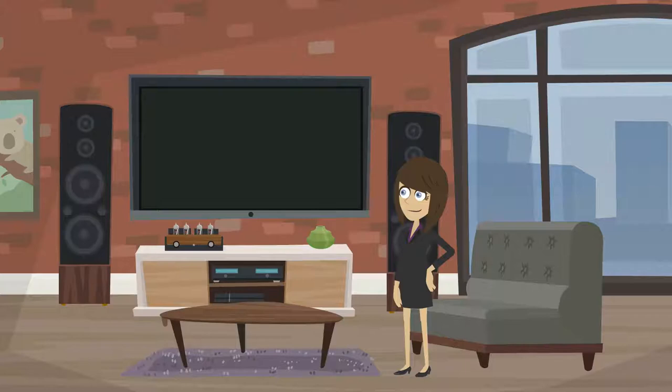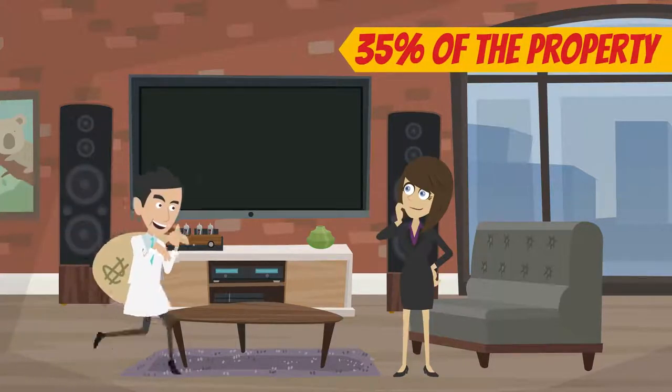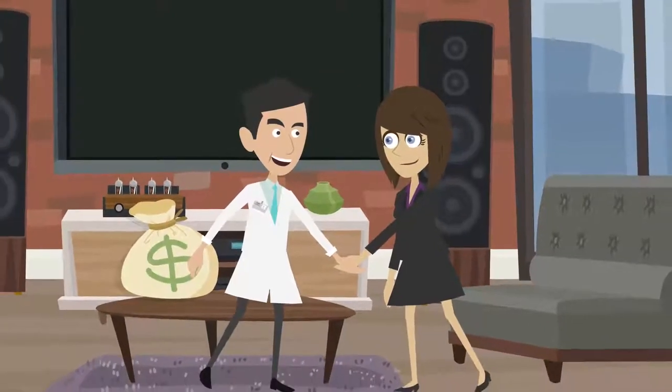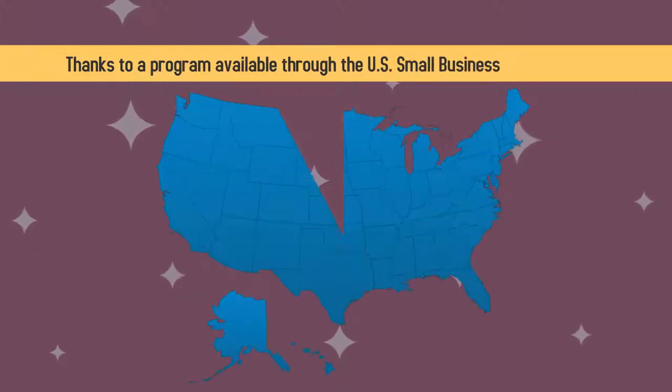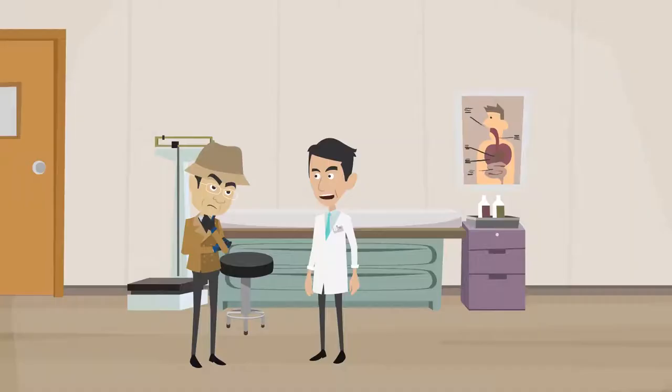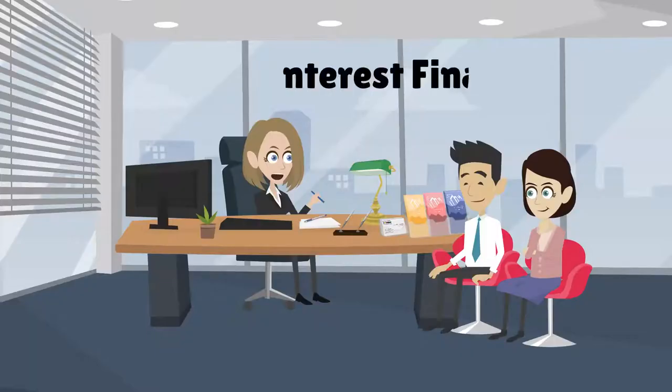Unlike other types of real estate where up to 35% of the property cost must be put down in cash, medical professionals can purchase a commercial condo with a down payment of just 10%. Thanks to a program available through the US Small Business Administration, it's possible to secure up to 90% of the cost of the condo through low interest financing.